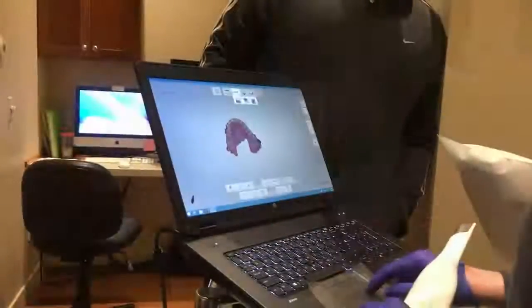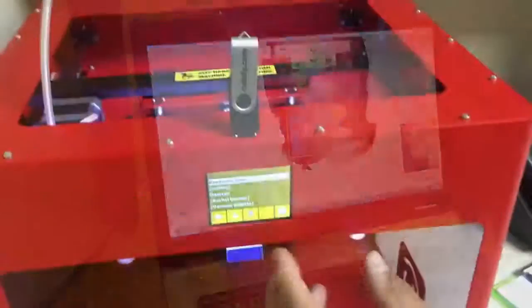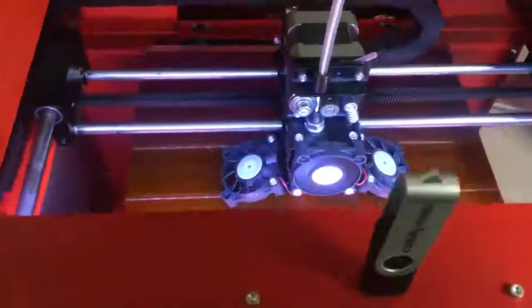And at the end of treatment, we can use a scan to make a model of your teeth that can be printed on one of our 3D printers. We can make retainers to hold your beautiful smile without having to take impressions.